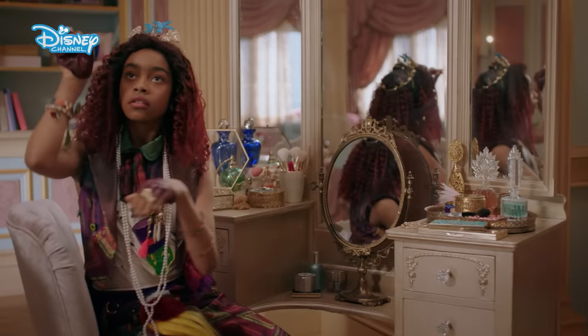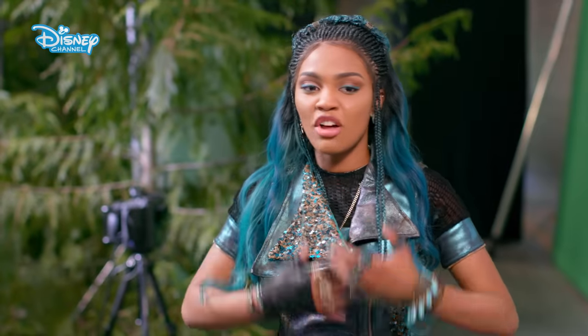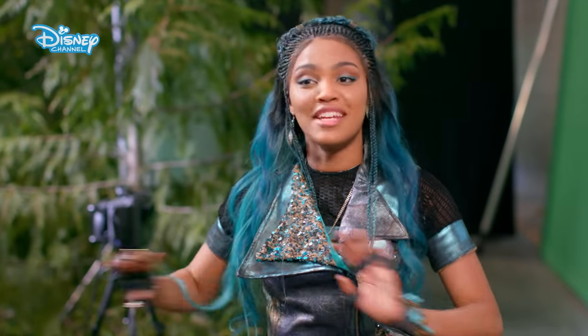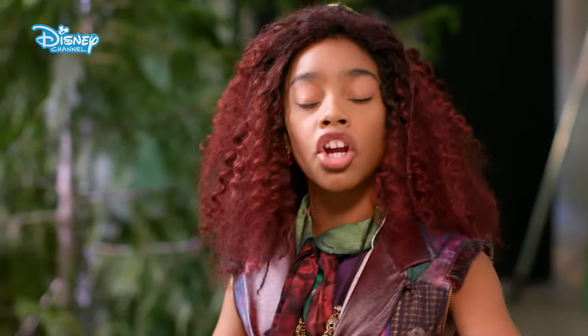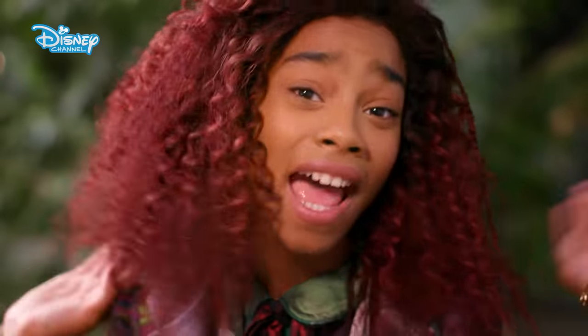How do I look? Dr. Facilier's daughter, Celia, has a great outfit. She has all these really cool accessories, and her hair is really great — I would really like to wear her outfit for just one day. I love how she's herself, but also has a little bit of her dad's touch to it. She loves skulls and bones, and that's perfect.